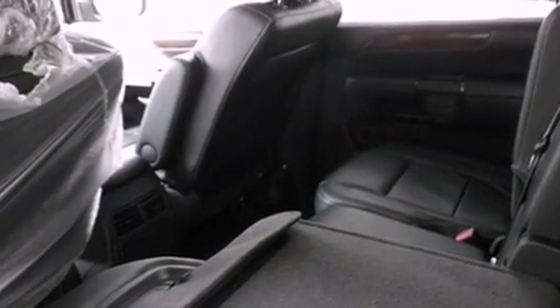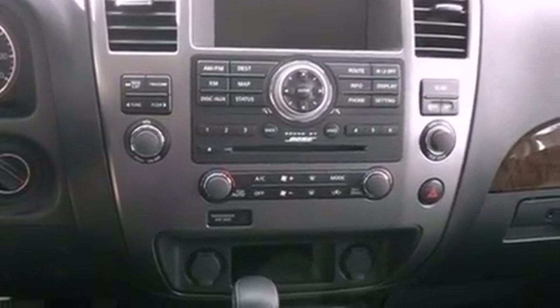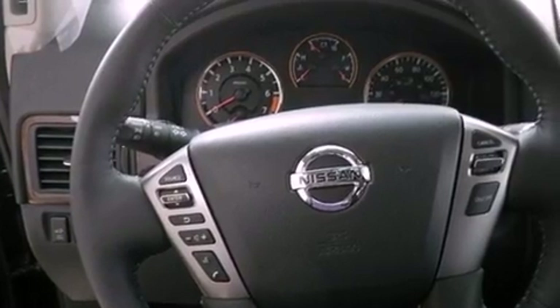All of the following features are included: a navigation system, Bluetooth cell phone integration, cruise control, leather seats, traction control, and an anti-lock braking system.